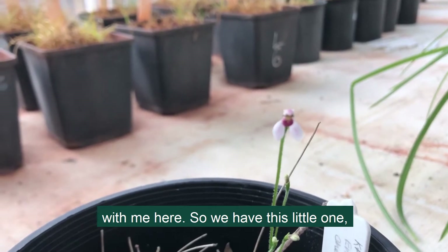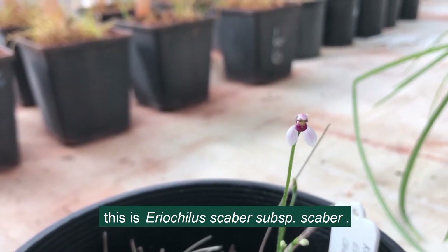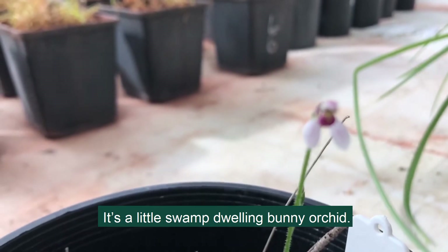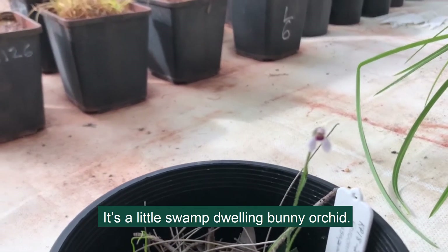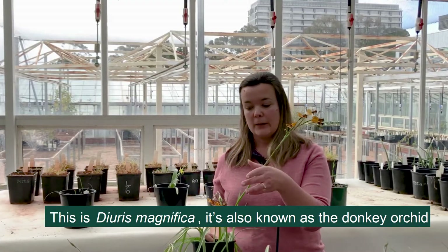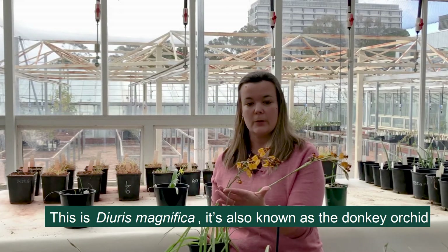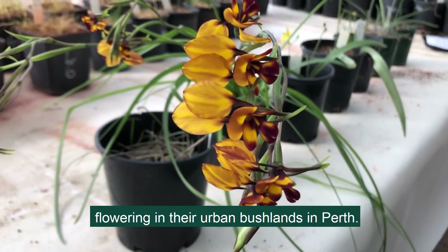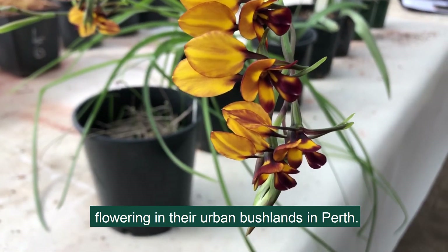So we have this little one. This is Eriachylis scaeba subspecies scaeba. It's a little swamp dwelling bunny orchid. This is Diuris magnifica. It's also known as the donkey orchid and people would be able to see this flowering in their urban bushlands in Perth.